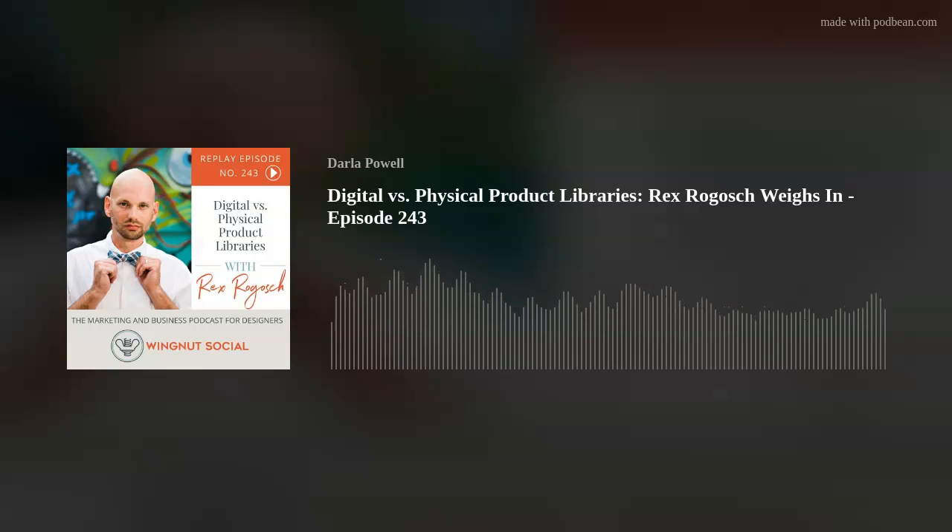You've reached the end of this episode of Wingnut Social, but that's only the first step into accelerating your business the Wingnut way. Head over to wingnutsocial.com or call us at 1-877-WINGNUT to see how we can help you take your business from social mediocre to social media master. We'll see you on the next episode of Wingnut Social.